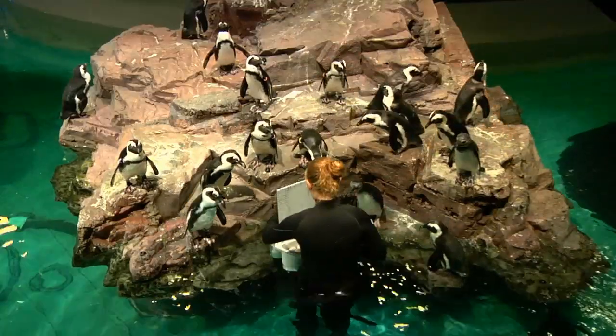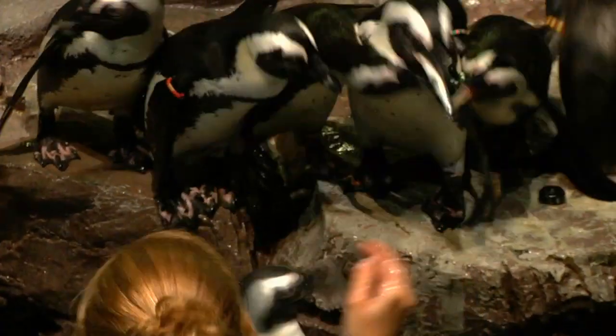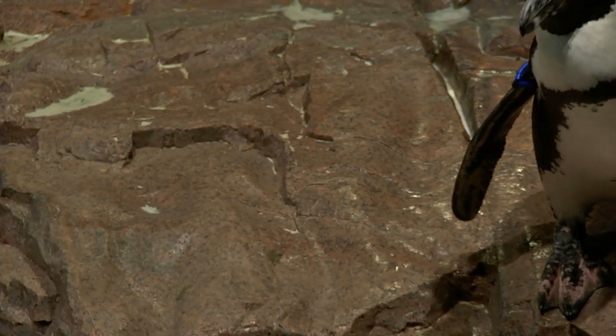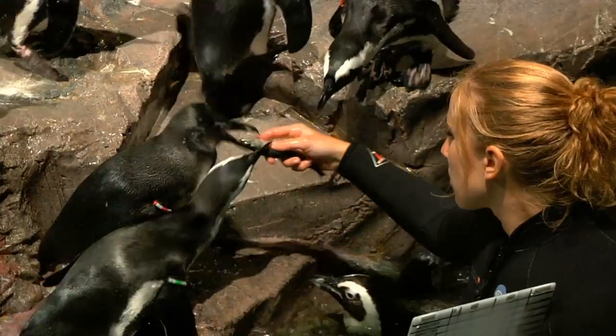We get in in the morning and we do the feed. When we first get in it's kind of a free-for-all — they're jumping all over each other and pushing each other off the islands. Some of the birds are a little nippy because they want fish, and sometimes your fingers look like fish and they'll go for your hands, so my hands look kind of nasty.